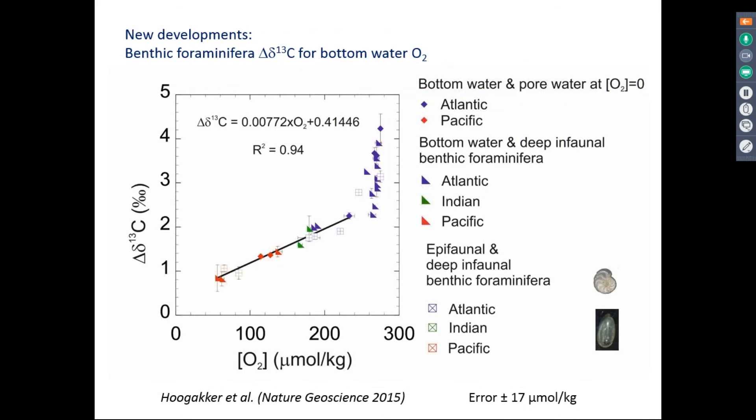One of the proxies I've been working on is the benthic foraminifera carbon isotope gradient proxy. This proxy is based on the relationship between the carbon isotope gradient between bottom water and pore water at the anoxic boundary in sediments and the overlying bottom water oxygen concentration. This gradient is also replicated in benthic foraminifera that have specific habitats in bottom water and at the anoxic boundary. We can use this method to quantitatively reconstruct oxygen concentrations in the range of 55 to 235 micromoles per kilogram, with an error of about 17 micromoles per kilogram. At high oxygen concentrations, it doesn't work.